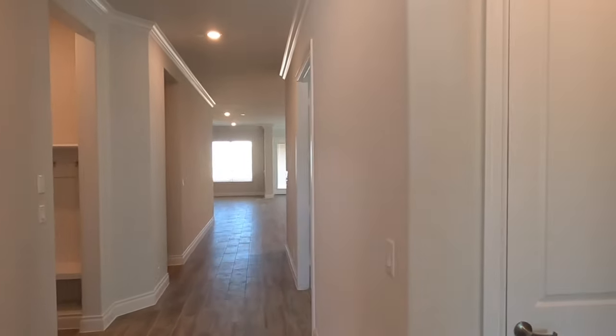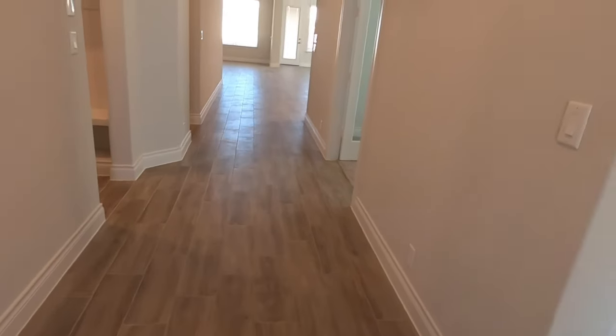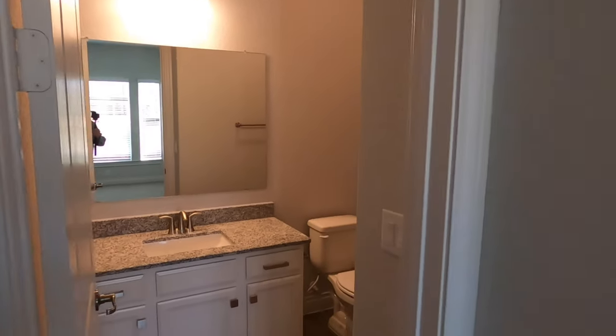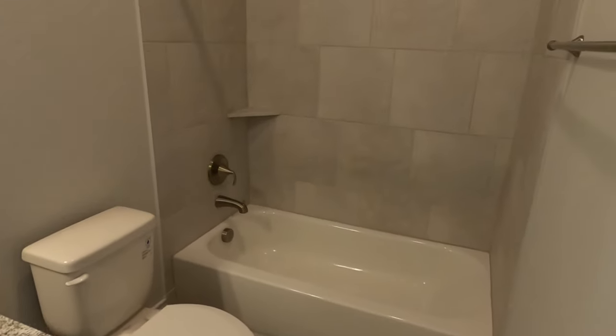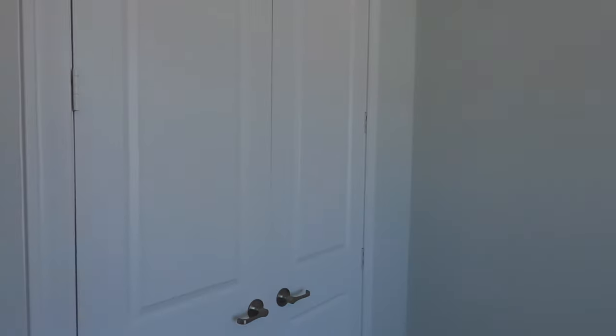Right when you come in, you can tell they have tall ceilings. My clients went with the wood-like tile floor. Coming right in front, you have a guest bedroom with a full bath. David Weekley builds a very energy-efficient home. This bedroom has a full bath with a tub-shower combo. They just closed on it this morning, and I want to do this video so they can show it off to their friends and family.